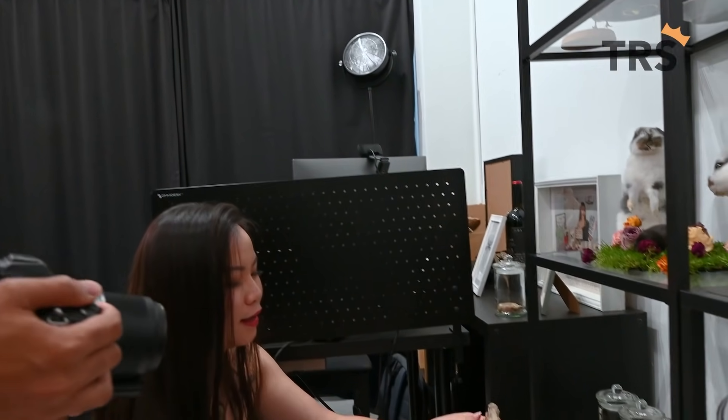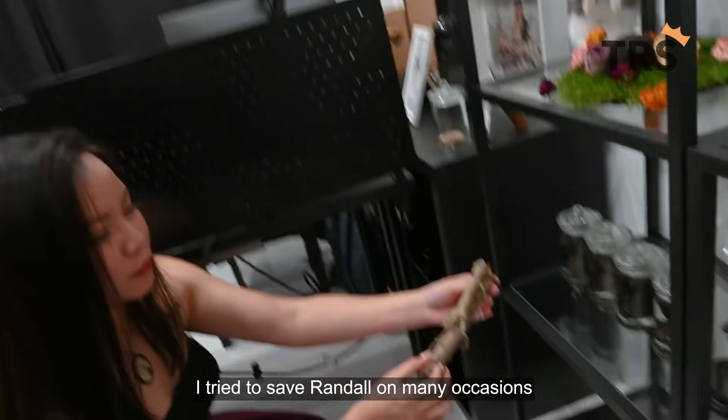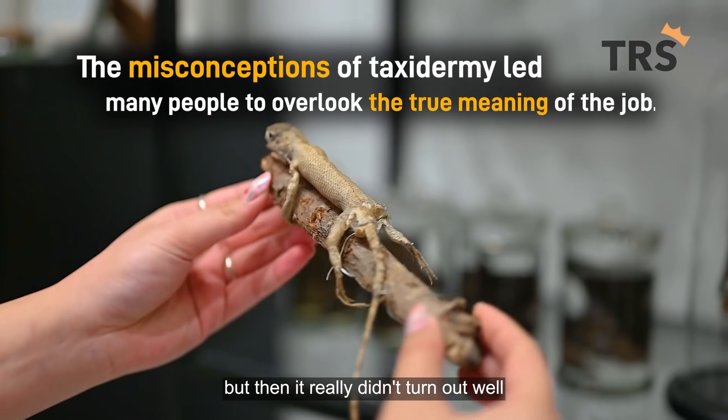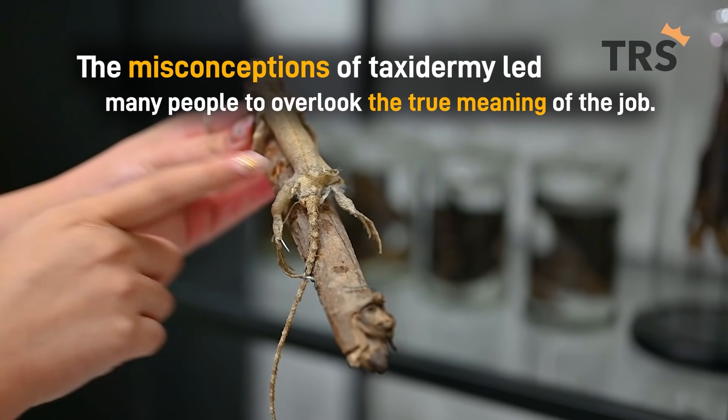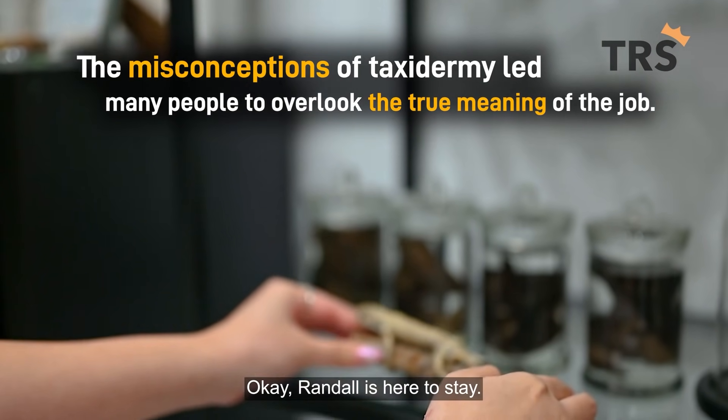This is little Randall. I tried to save Randall on many occasions, but it really didn't turn out well because he was run over by a car. So Randall is here to stay.